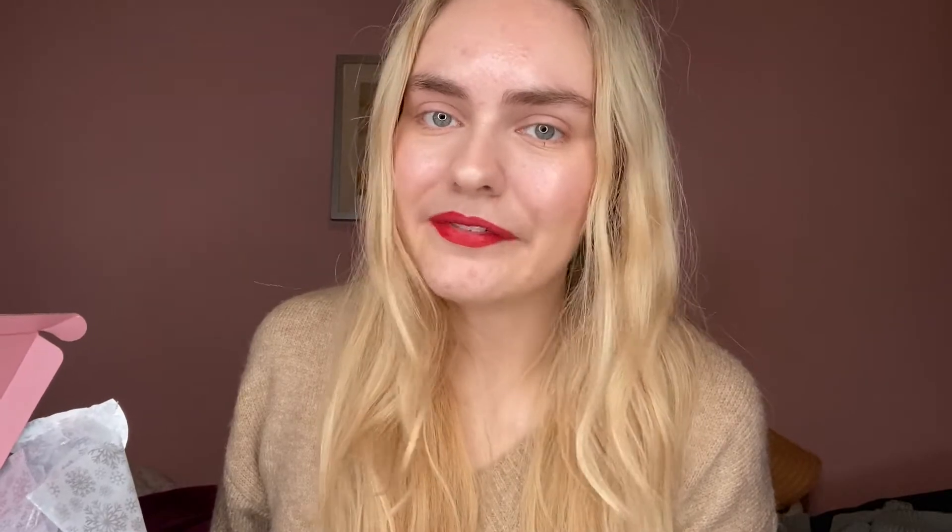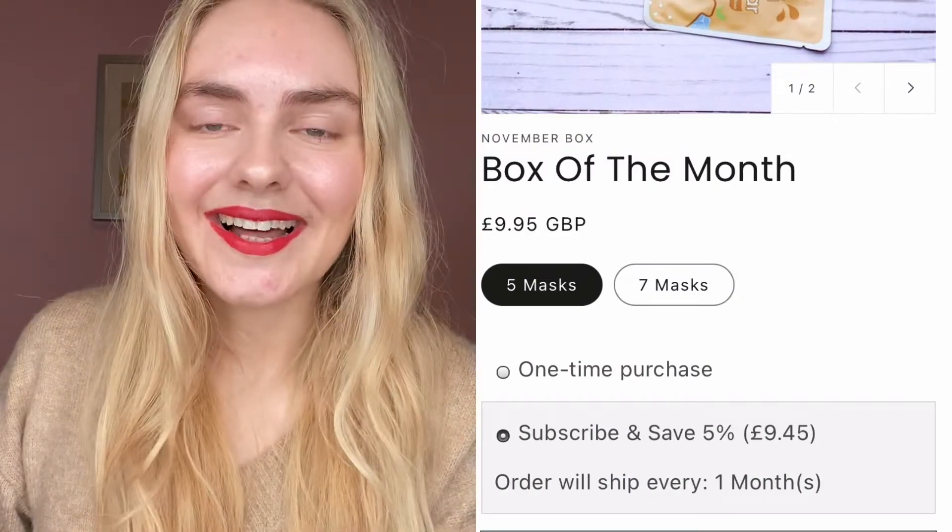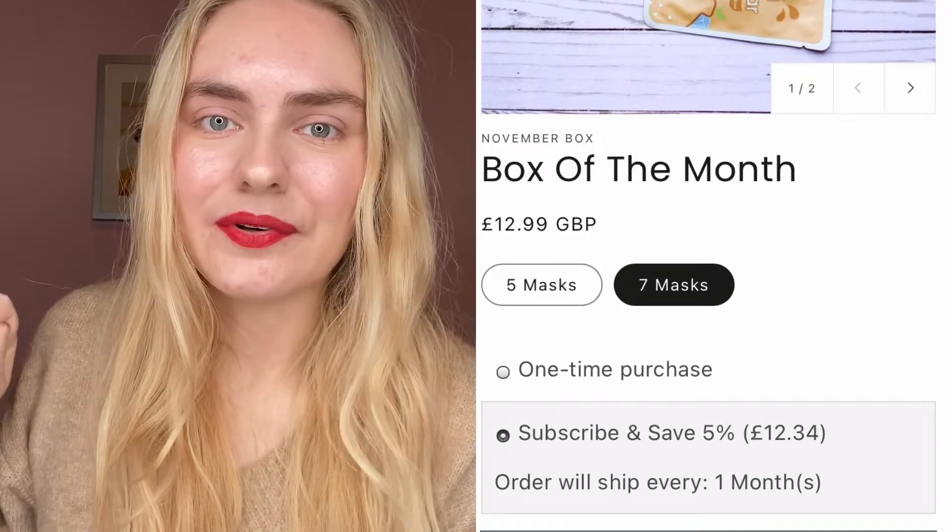Before we dive straight in and look at the masks, let me just explain a little bit about the subscription service of Face Masks Club. There are two options: one is for five masks a month and the other, which is slightly more expensive, is for seven masks a month. You can get 10% off on both. It just depends how many you think you'll use. If you think you'll get through all seven then obviously go ahead — it's the better saving. I haven't used this subscription service before so all opinions are my own.